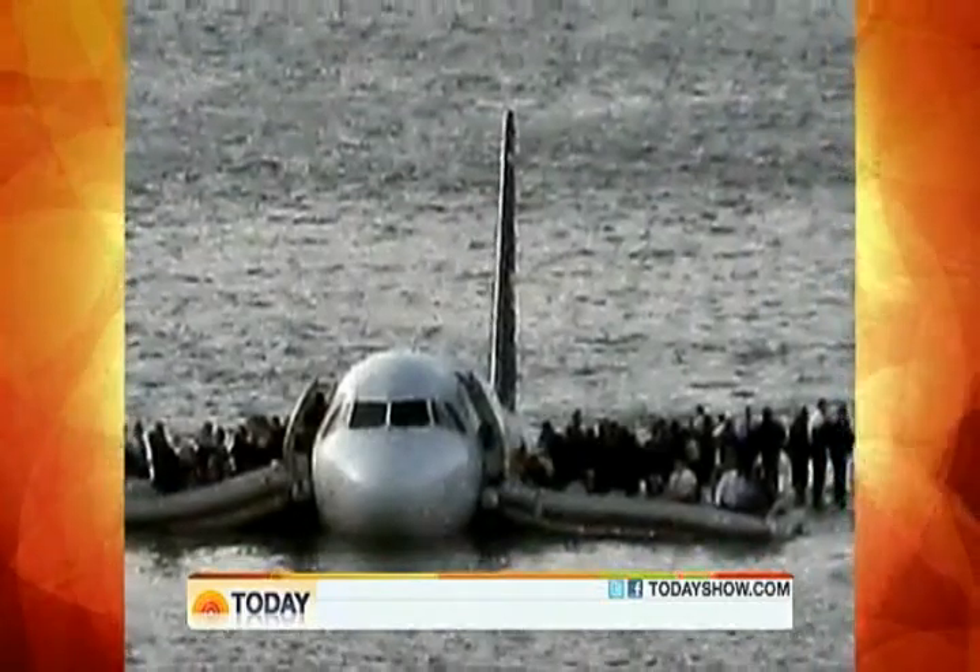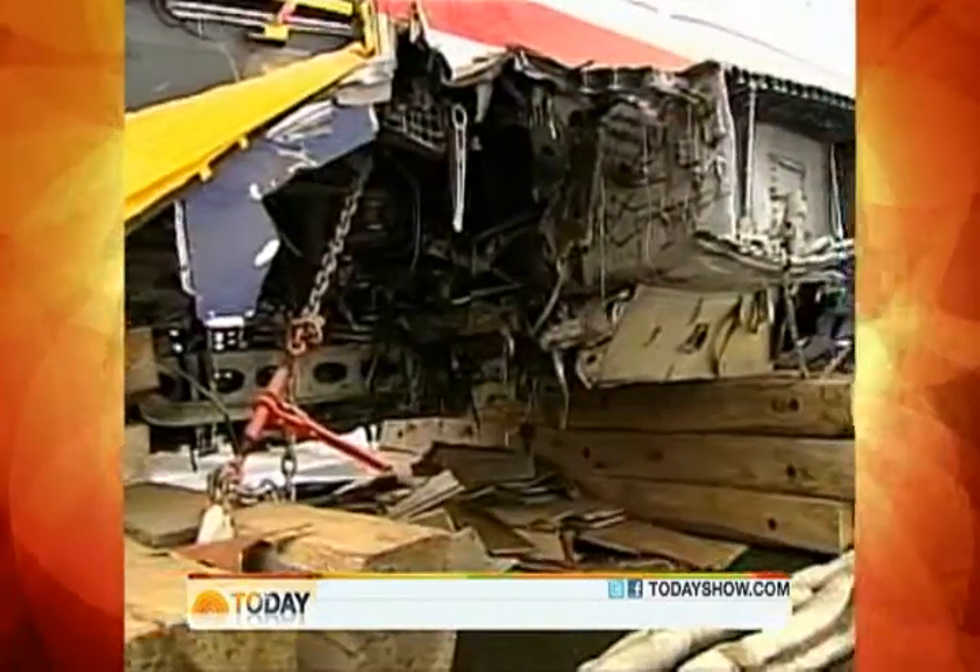Not only was Sullenberger able to do a great job flying this airplane, but the airplane held up when it hit the water. Those wings that buoyed passengers have since been removed, but will soon be reattached.